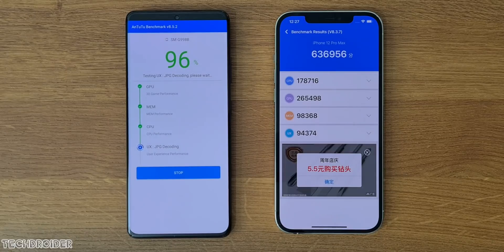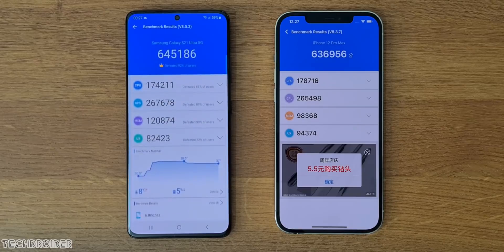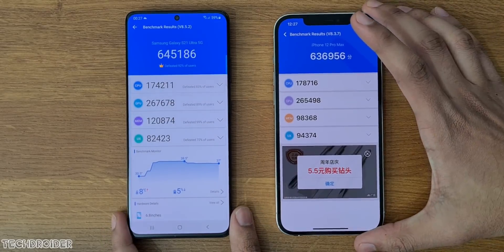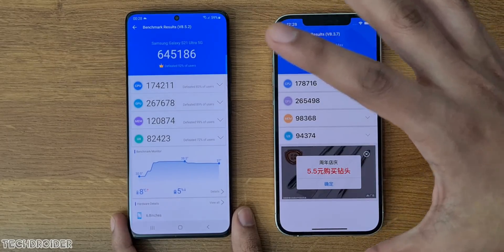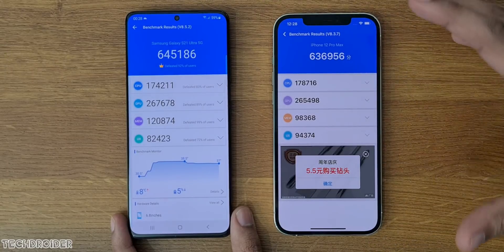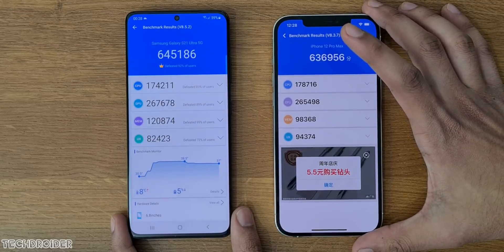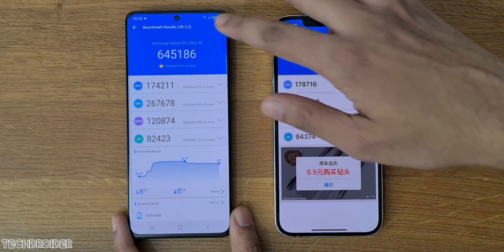iPhone wins the benchmark testing round with a score of 636,000. The Samsung S21 Ultra finishes 10 to 20 seconds later but scores 645,000, which is impressive. Samsung did an amazing job this time. iPhone was already impressive and iOS was amazing, but Samsung is the new king and it's here to stay. One UI plus Exynos 2100 is an amazing combination. Thanks so much for watching — like and subscribe, peace out!